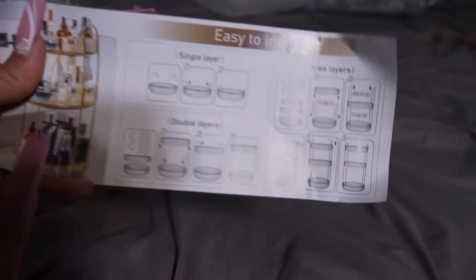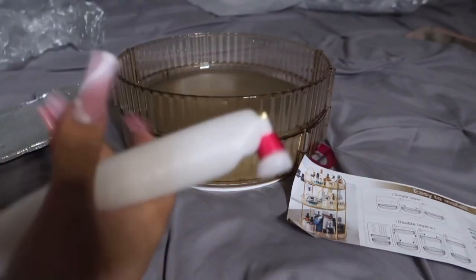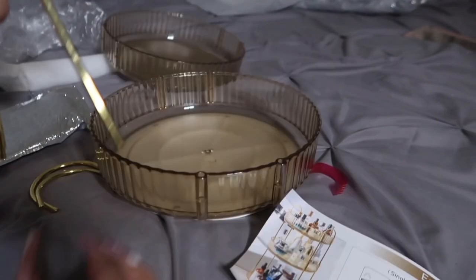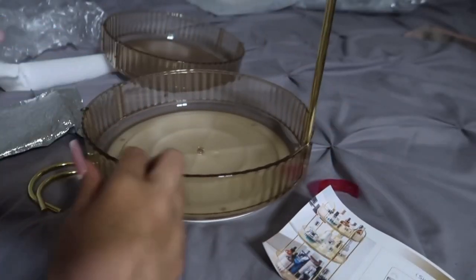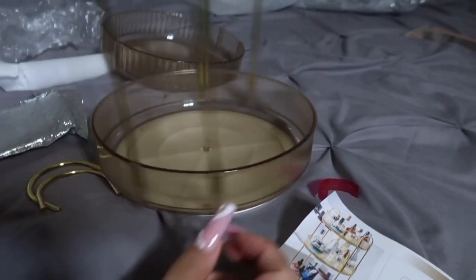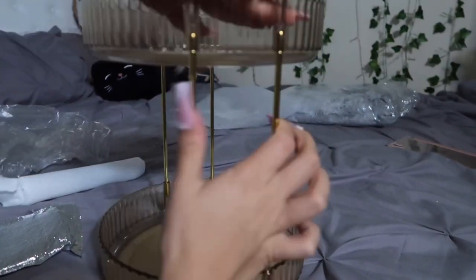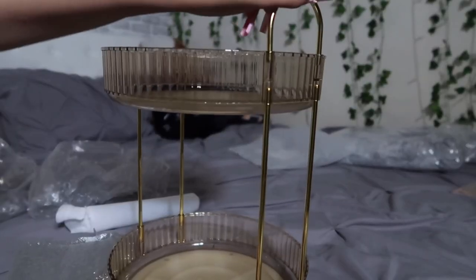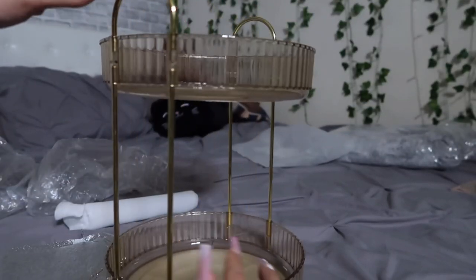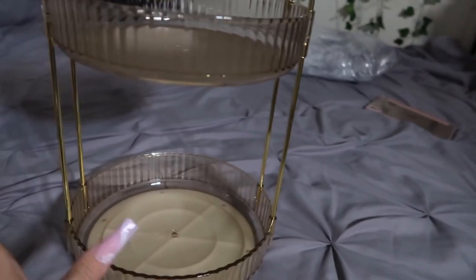Next I got this rotating shoe organizer — here's what it's supposed to look like and here are the instructions. I got the double-layer one, and I think it'll be really cute for the bathroom. Just putting this in all the holes — oh wow, it rotates! This was actually so easy to install; I literally did it in less than five minutes.